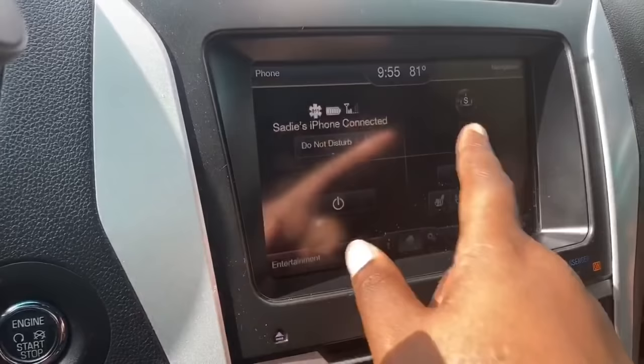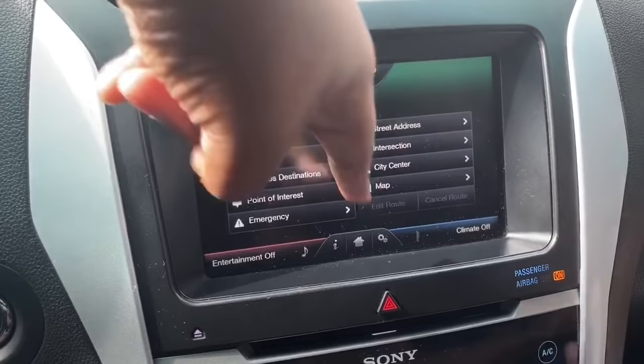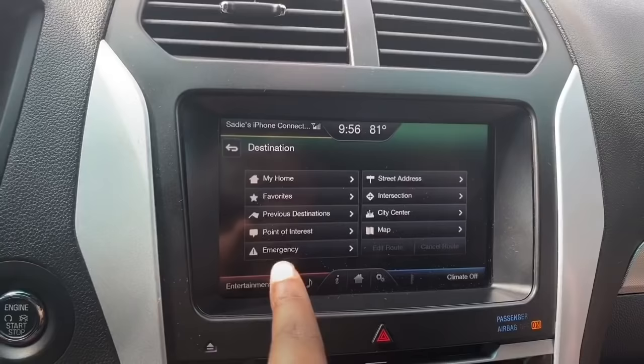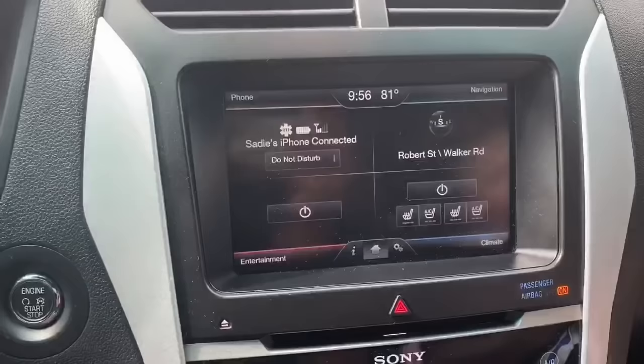Another thing I really like about this car is Bluetooth connectivity, so I can connect my phone to take phone calls or listen to music. It also has navigation, so I can click home — I'm not going to show you that because then you'll know where I live — and you can put in different street addresses, intersections, previous destinations, or emergency locations like the nearest police station and hospital. I have navigation on my phone so it's not something I use often, but it's a great feature.